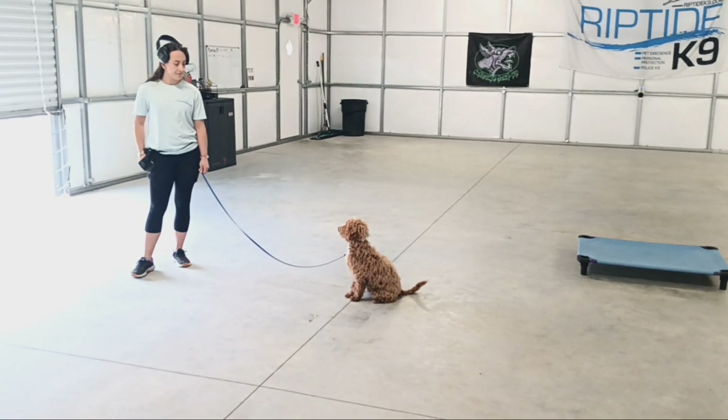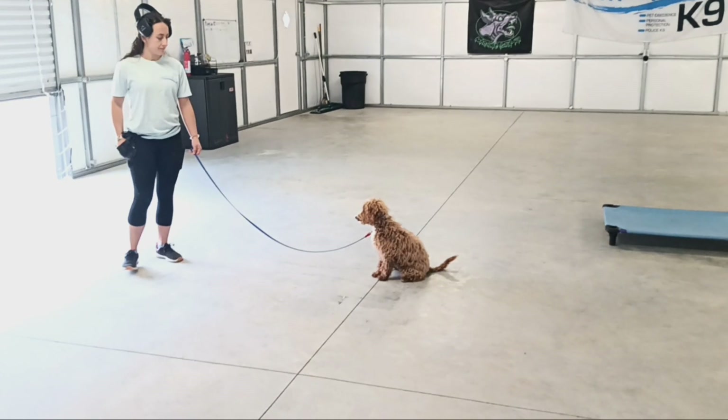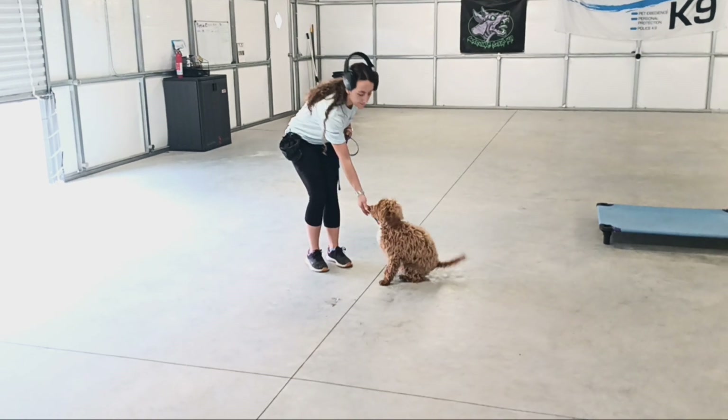Right now he's in a sit-stay. Very nice. You can back up until the end of the leash and he will stay there. Very good.